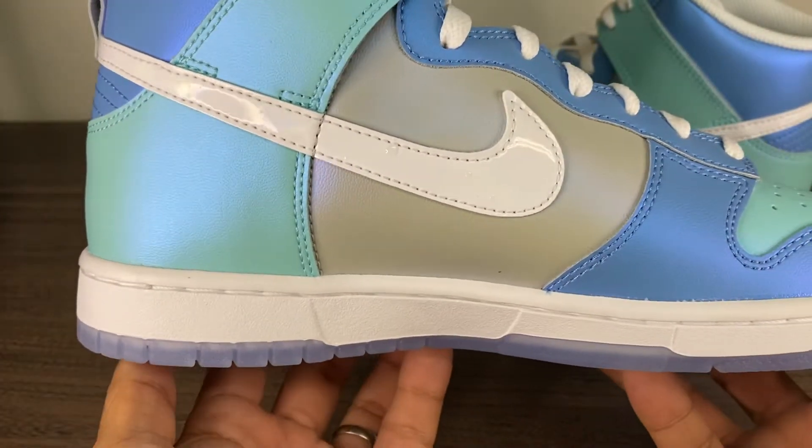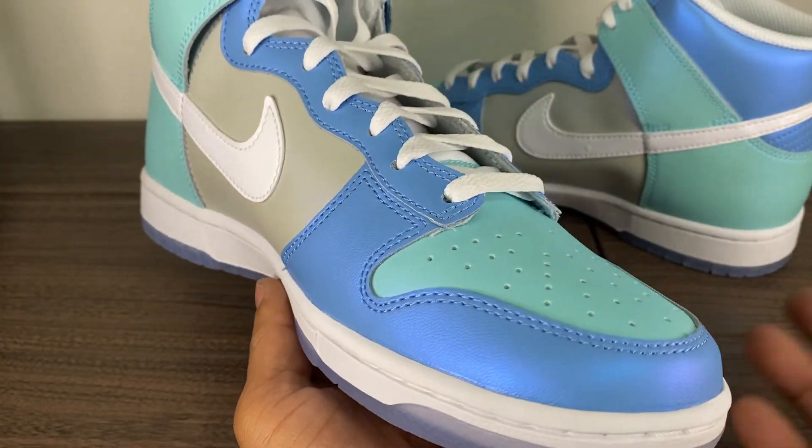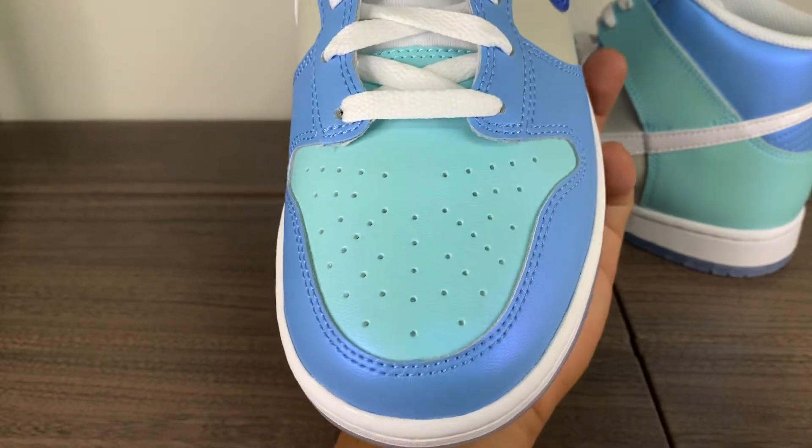I've got some dunk highs in a 9.5 and 9, and I do like the 9 snugness, but I can still wear the 9.5. The 9.5s are super comfortable.